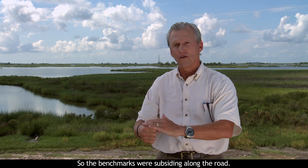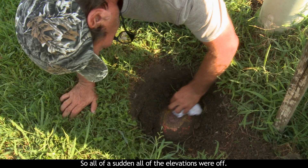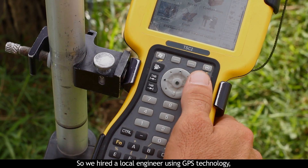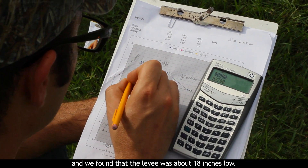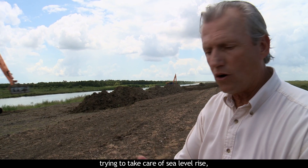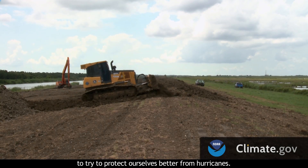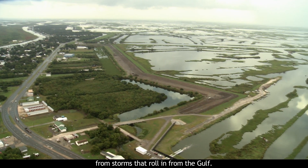The benchmarks were subsiding along the road — they went from maybe seven feet to five feet. All of a sudden, all the elevations were off and I had this eureka moment: this is not high enough. So we hired a local engineer using GPS technology and we found that the levee was about 18 inches low. We're raising the levee to take care of sea level rise, the subsidence issue, marsh loss, and also immediately this season to protect ourselves better from hurricanes. The levee protects people in South Lafourche from storms that roll in from the Gulf.